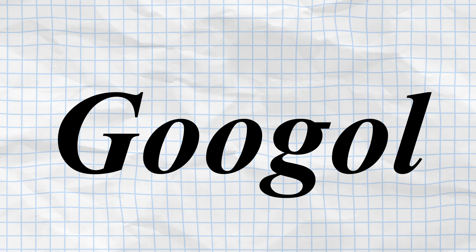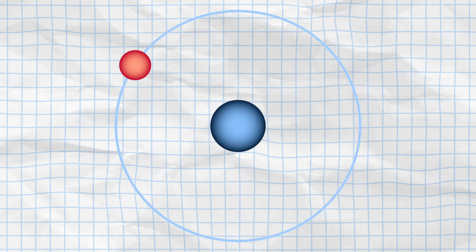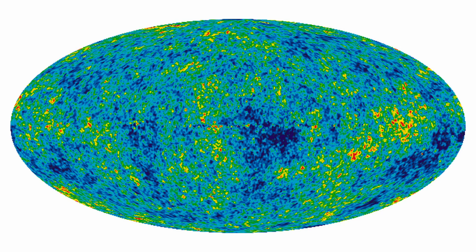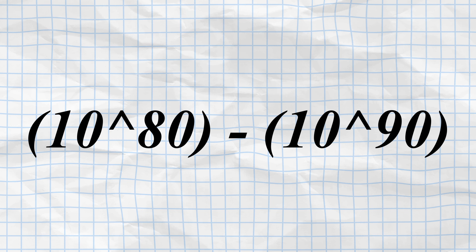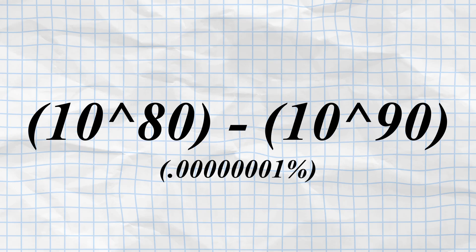To grasp the sheer magnitude of a Googol, consider the ratio between the mass of an electron — approximately 10 to the power of negative 30 kilograms — and the estimated mass of the observable universe, which ranges between 10 to the power of 50 and 10 to the power of 60 kilograms. This yields a ratio on the order of 10 to the power of 80 to 10 to the power of 90, representing no more than a 10 billionth of a Googol.